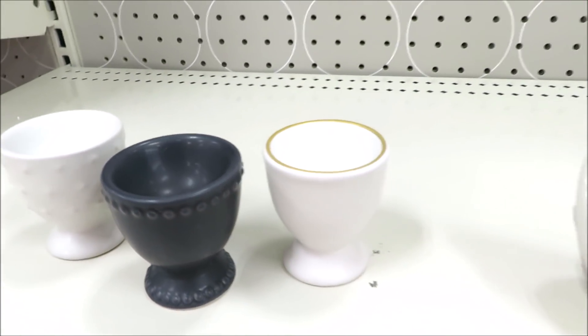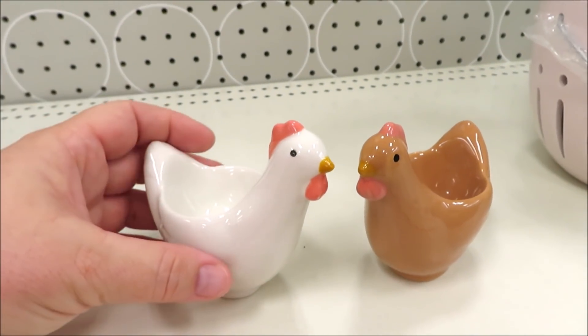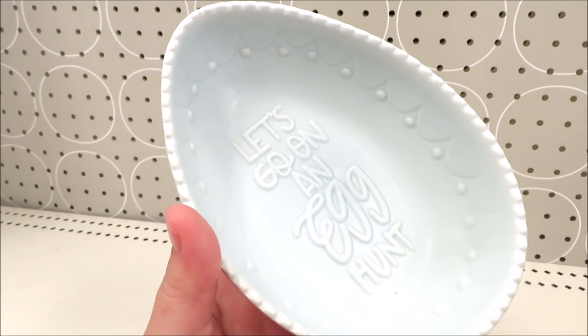And then I don't know if these are roosters, chickens, or hens — these are also egg holders, so we'll just call them poultry. They do come in white as well as brown. This year they're putting out some ceramic candy dishes for $3.